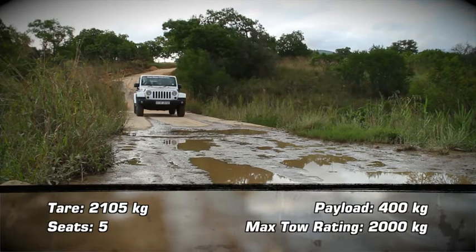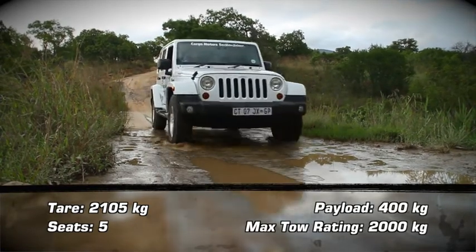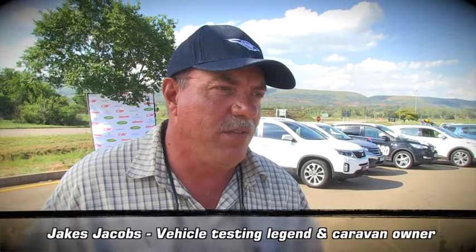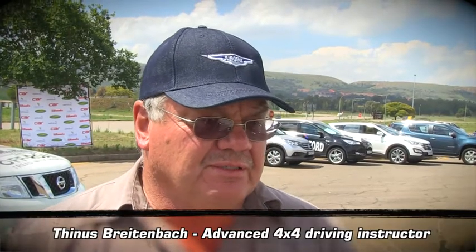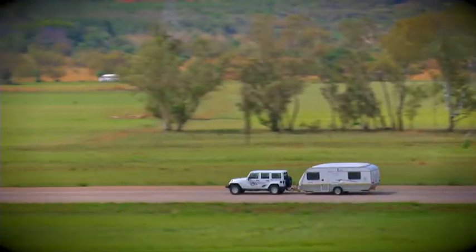It's time to get iconic with the Jeep Wrangler Unlimited 2.8 CRD and hear what our judges have to say about its towing prowess. The Jeep is very interesting — you can feel it's built for off-road from the suspension, and the long-wheelbase short overhang definitely gives you the best ability on the road, especially through the bumps. You might overcook it a bit on smooth highways, and you tend to get sway from 110 to 130 km/h.